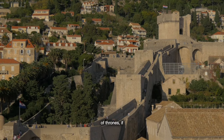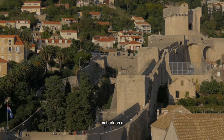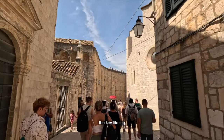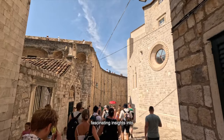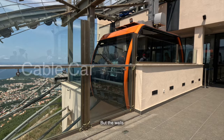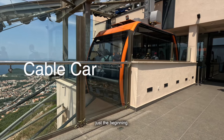Speaking of Game of Thrones, if you're a true fan, you can embark on a dedicated Game of Thrones walking tour. These tours take you to all the key filming locations and provide fascinating insights into how the magic of the series was brought to life. But the walls of Dubrovnik are just the beginning.